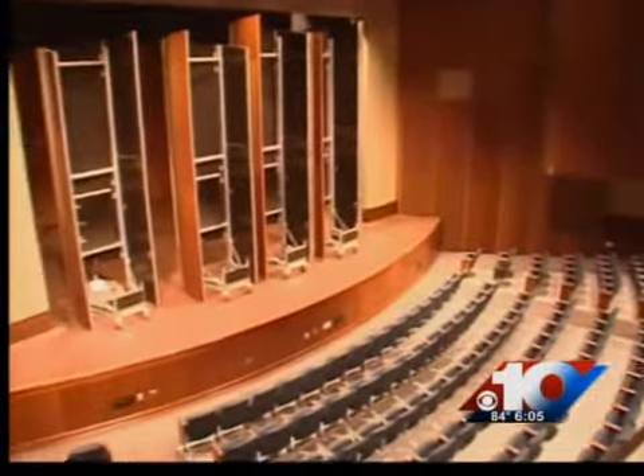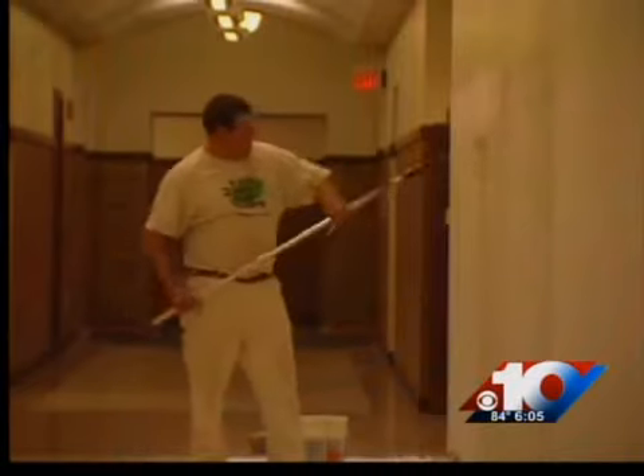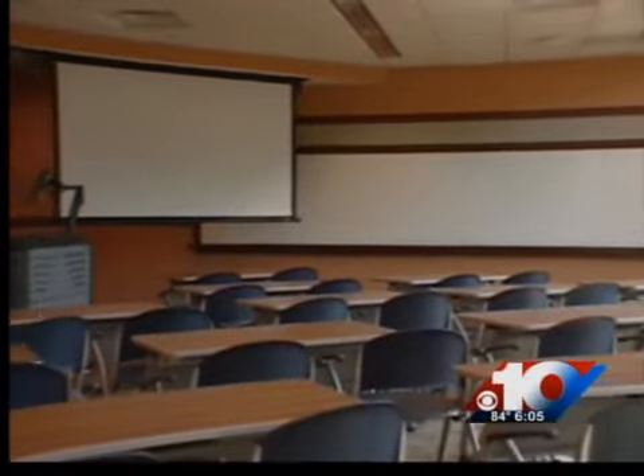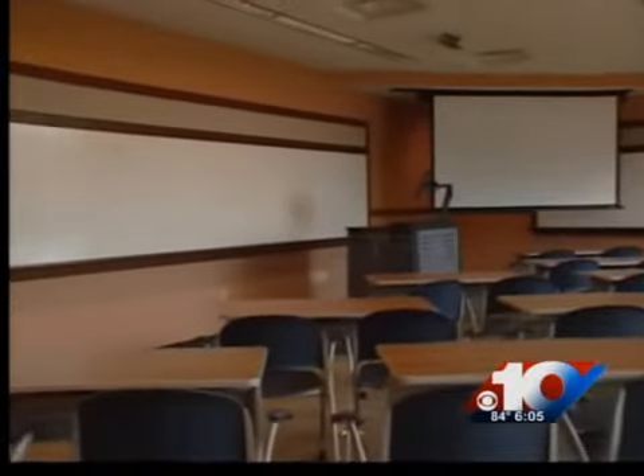Two focal points of the building will be an atrium, which will serve as an open-air plaza, and an auditorium that can seat more than 400. The school says it's happy to have a new place for education students.